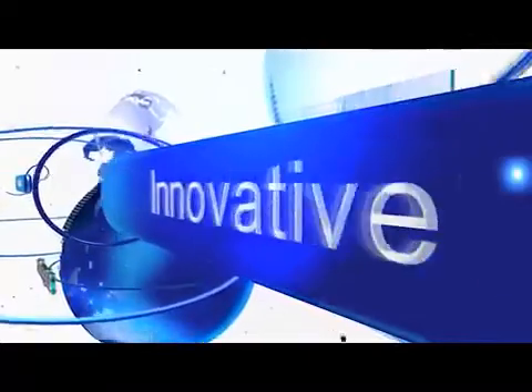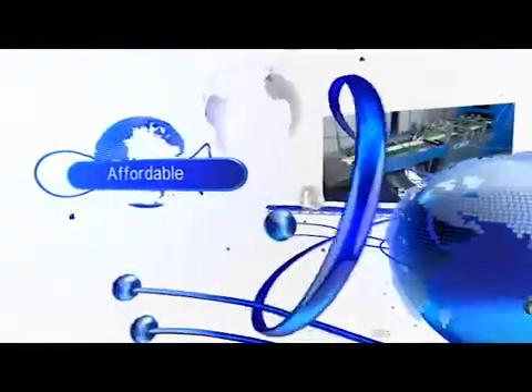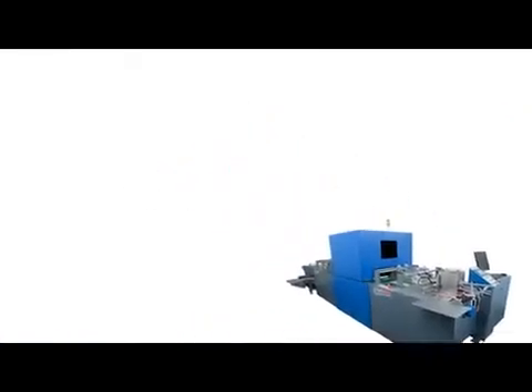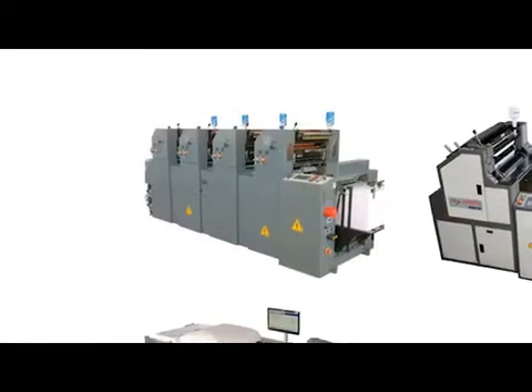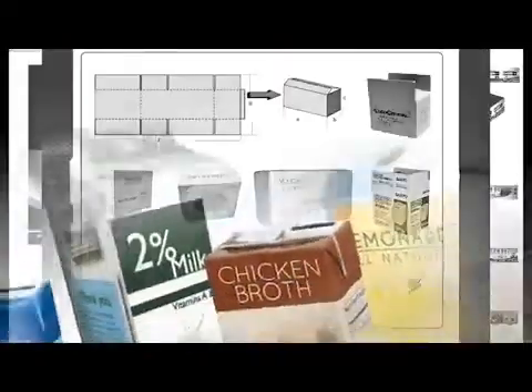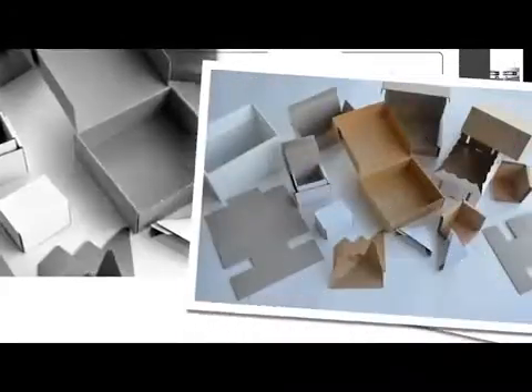Autoprint is always committed to bringing innovative and affordable automation solutions to the printing industry. In line with this commitment, Autoprint has been working closely with the industry to identify the pain areas and provide innovative solutions at affordable prices. One such pain area observed was in carton manufacturing — ensuring 100% acceptance to the end customers.